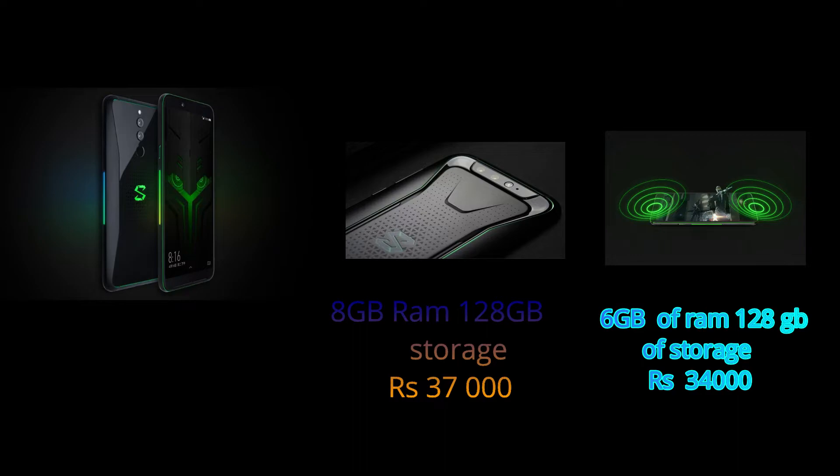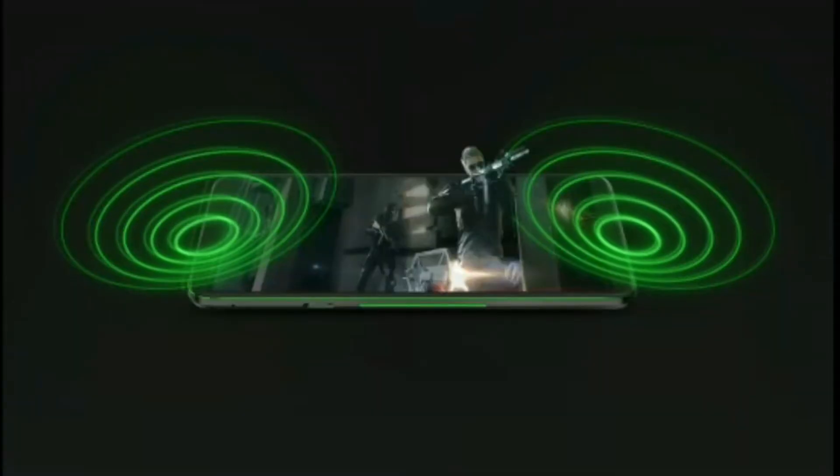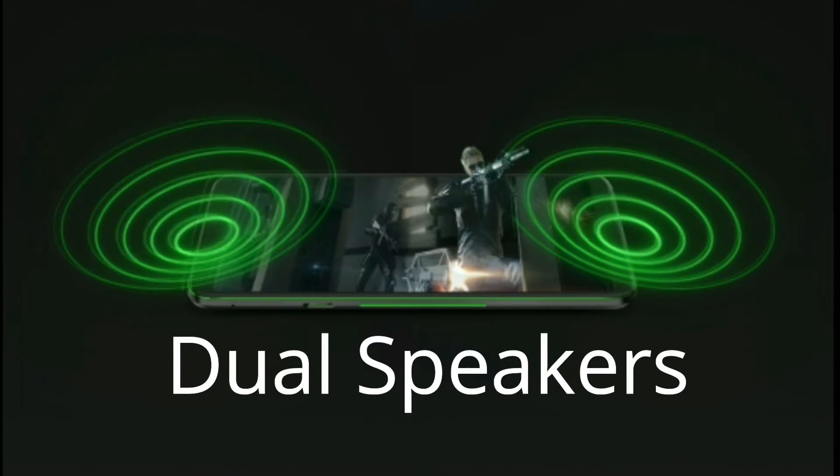The phone has a 4000 mAh battery. The best thing about this phone is its dual speaker audio setup — similar to the Razer phone. Xiaomi has taken this far and also made a gaming phone, and you even get a controller in the box. This phone is truly made for gaming.